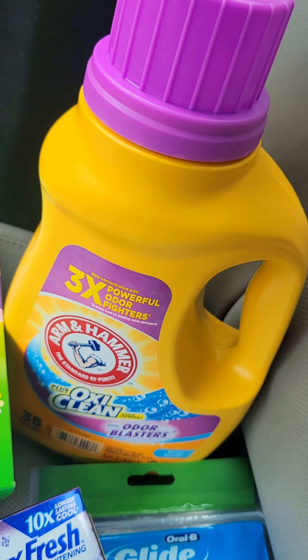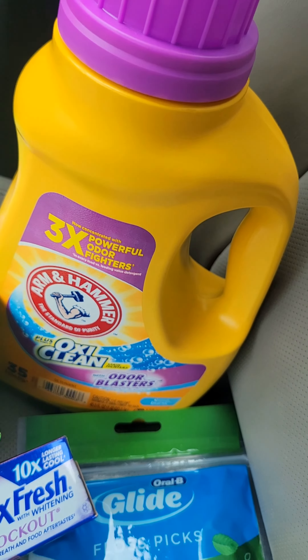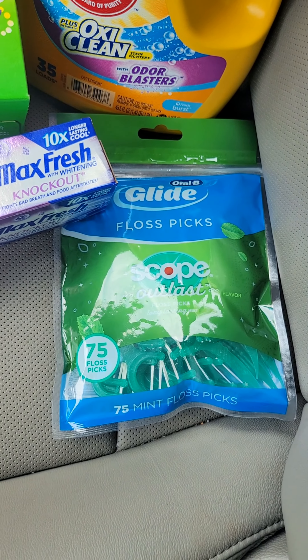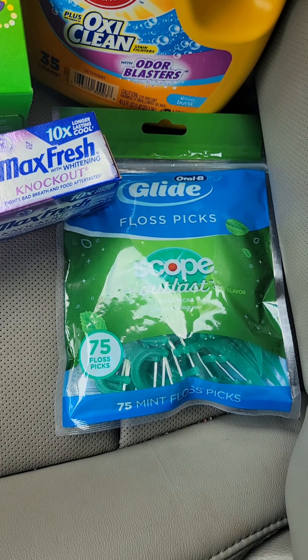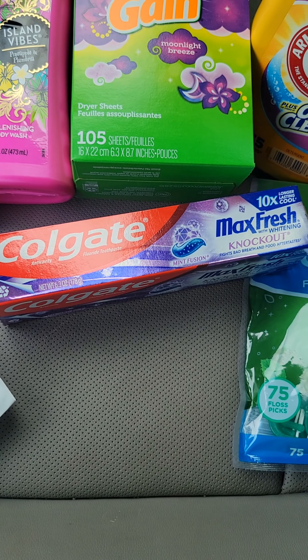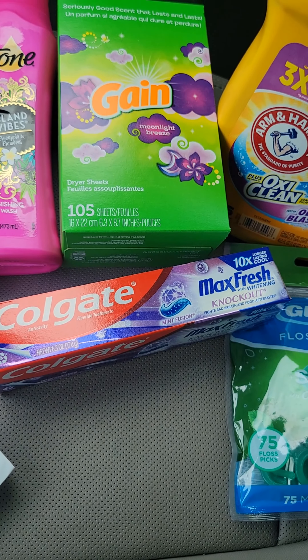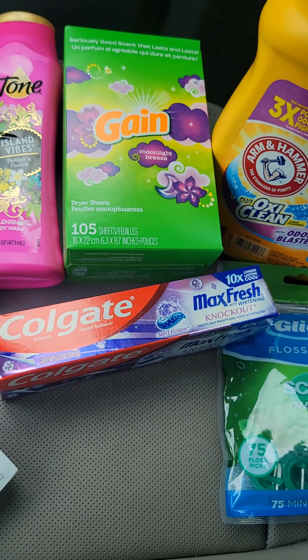I also picked up 105-count dryer sheets for $4.45 with a $1.00 off coupon, one Arm and Hammer laundry detergent for $6.35 with a $2.00 off coupon, some floss picks by Oral-B for $4.00 with a $1.00 off coupon, and one Colgate Max Fresh toothpaste for $4.10 with a $2.00 off coupon.